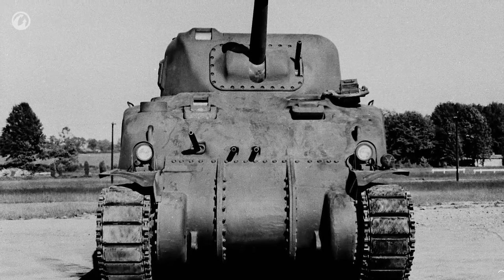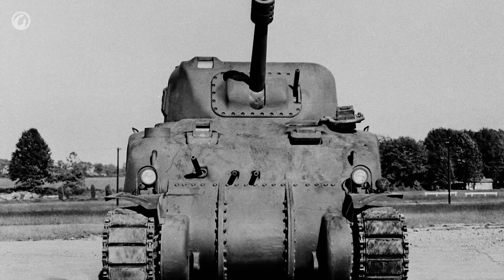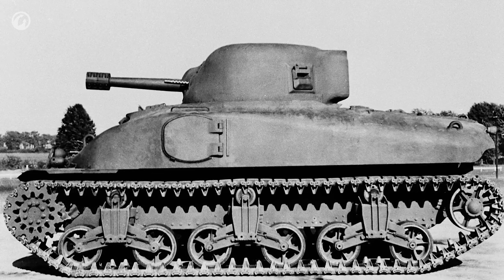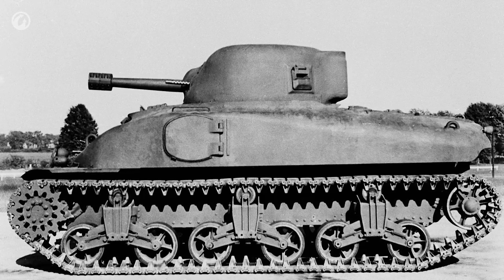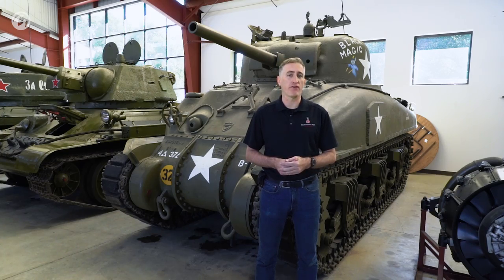The T6 showed up at Aberdeen for testing. It was a strange combination of the archaic and the modern. Certainly the stabilized gun and the synchromesh transmission showed promise. On the other hand, you still had something that had fixed forward-firing machine guns, and it had all of four hatches for the five crewmen.